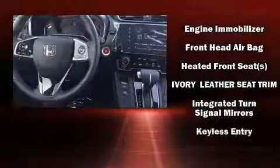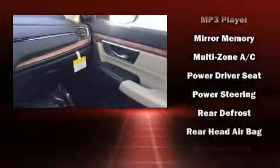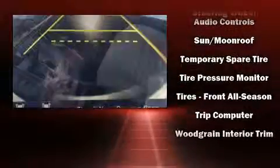Honda ensures the safety and security of its passengers with equipment such as head curtain airbags, traction control, a panic alarm, and four-wheel disc brakes with ABS. Sophisticated all-wheel drive assures superb handling in any weather condition.